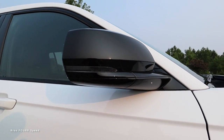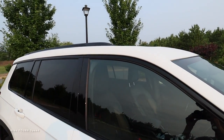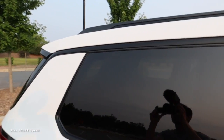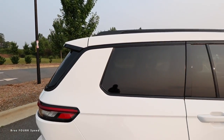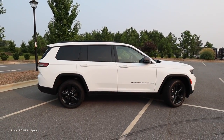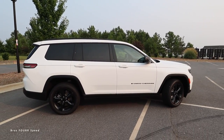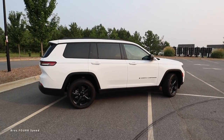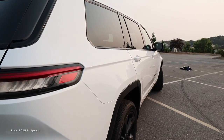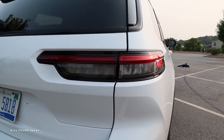Gloss black mirror caps with an integrated LED turn signal, and all gloss black trim surrounding the windows. You can also see the sunroof up on top, black roof rails, and the trim around the windows even cuts through the rear end. The side profile of the Grand Cherokee L is a little bit longer than the traditional Grand Cherokee, which does not feature a three-row. However, this three-row version still looks very nice with great proportions all around - they've designed it really nicely to still have a sporty look. You can see the sharp line cutting toward the tail lights, which have a really nice three-dimensional look.